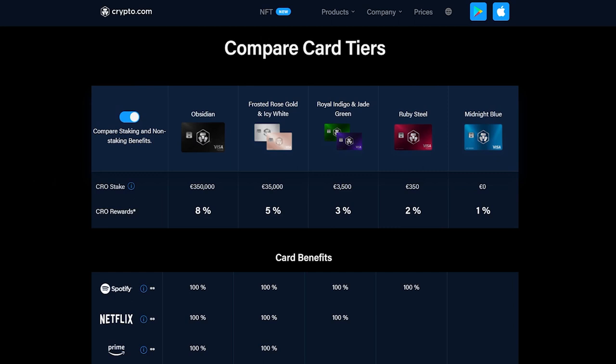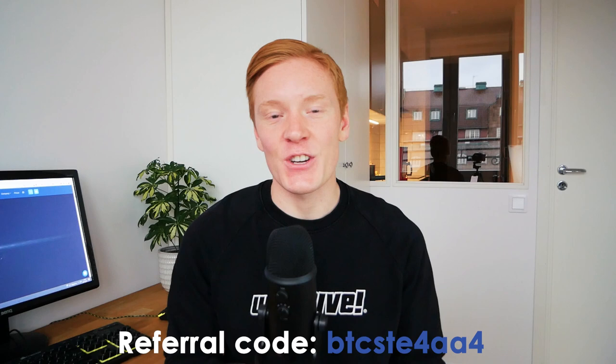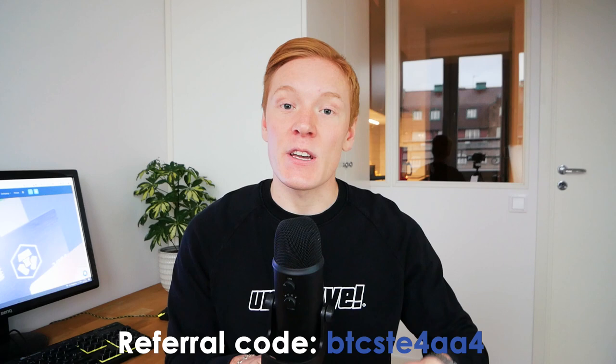The card also comes with some great benefits such as cashback, free airport lounge access, free ATM withdrawals, and even a private jet partnership if you have $350,000 just laying around. If you want to sign up for a Crypto.com card, you can use my referral link in the description to get $25 for free when you sign up and get your card approved.